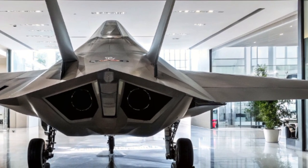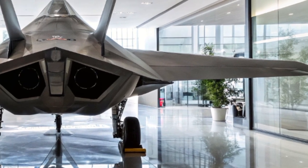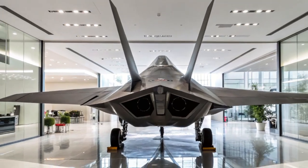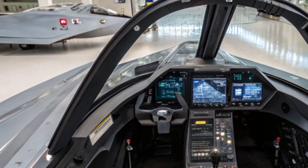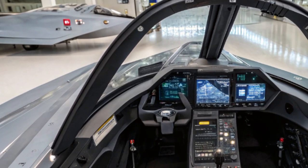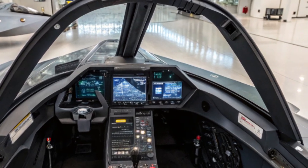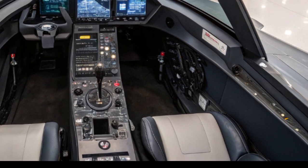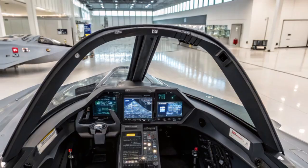One major shift in 2025 is how the F-22 fits into the overall combat network. With the arrival of the 6th-generation Next Generation Air Dominance program, many thought the F-22 would be retired. But instead, it has been updated to work seamlessly alongside NGAD platforms. It now acts as a powerful, stealthy wingman — using its speed and sensors to dominate the skies while sharing data in real time with other fighters, drones, and command centers.